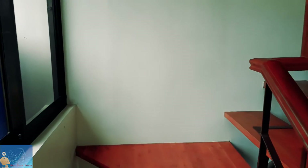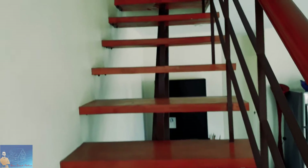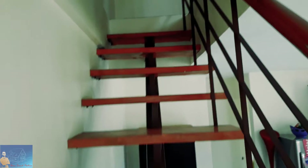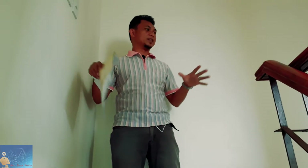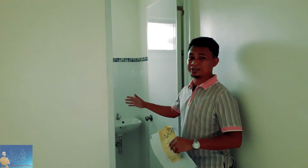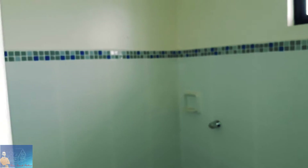It's a wooden staircase, pretty much painted already, so it's ready for you to live in. In front of you is the second toilet and bath. Let's check the master's bedroom first — actually, let's go to the second room first.